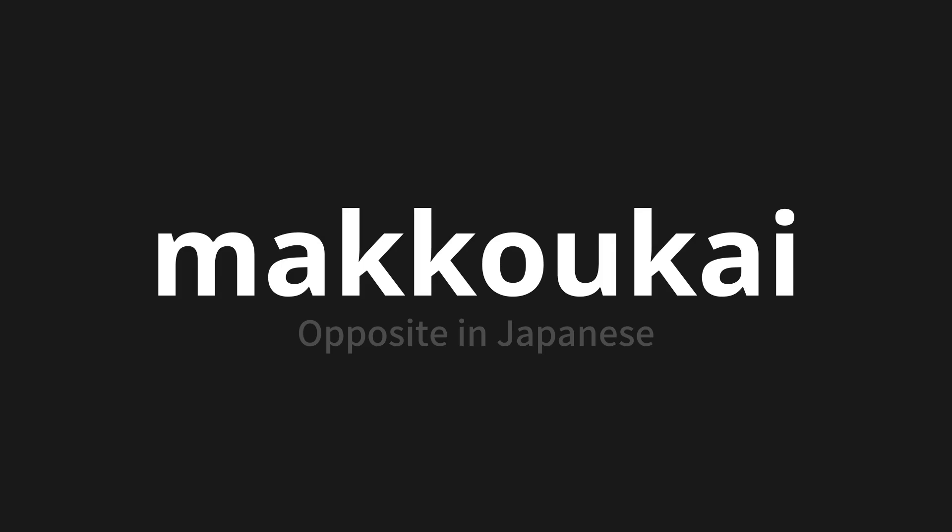Let's say it all together: Mamukai. Mamukai. One more time — Mamukai. Thank you for joining us on this adventure in pronunciation.